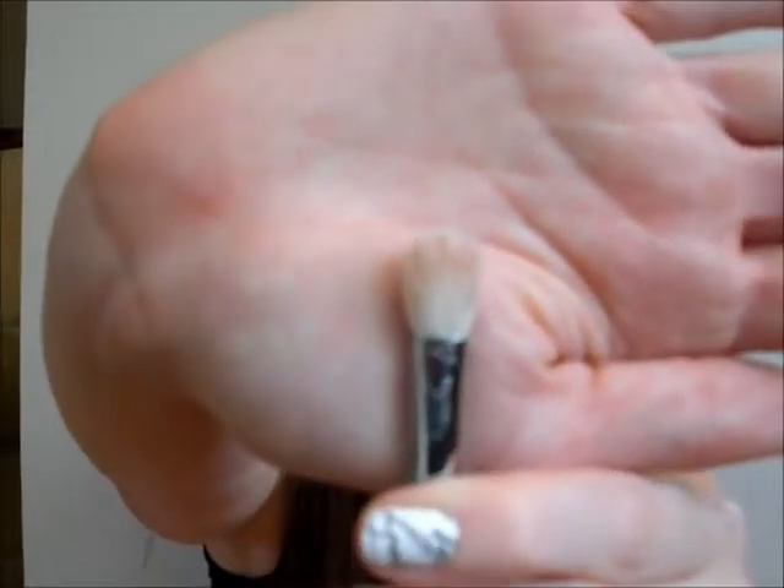This is my Sigma E25 blending brush, and I love this — I'm sure you guys have seen these before. It's just the white teardrop blending brush, basically. This brush is really great at picking up color; you can pick up a lot of color with this, or even just a little bit. The bristles are not super fluffy — it is kind of tapered.